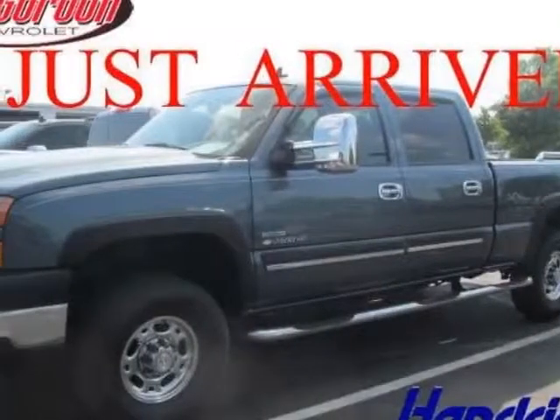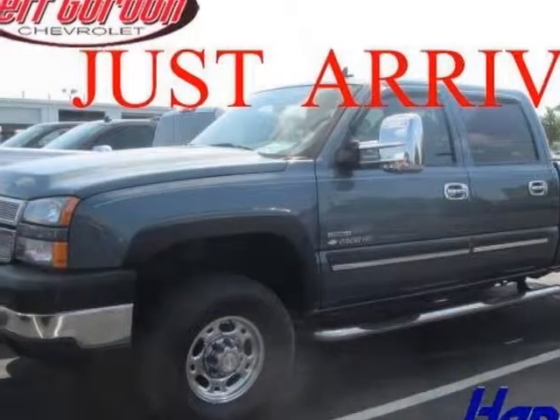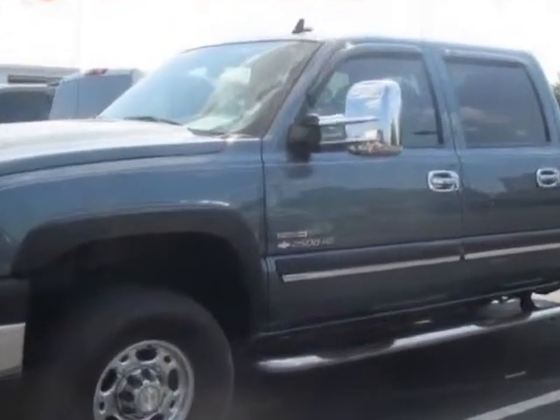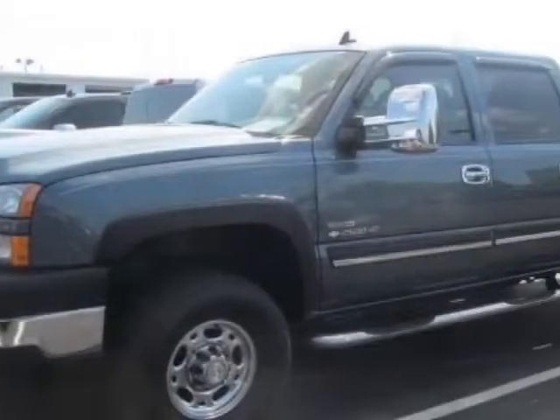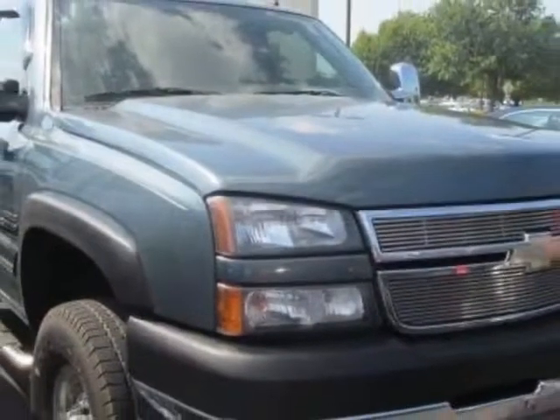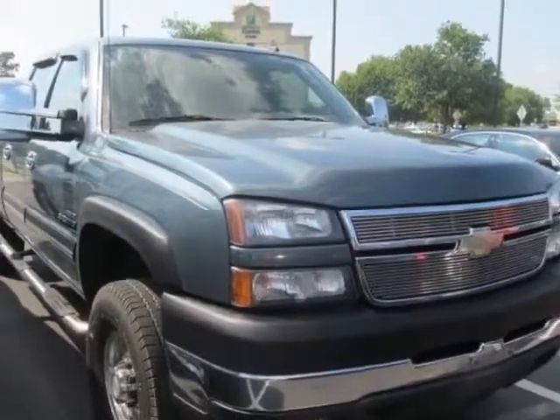Check out this 2006 Chevrolet Silverado 2500 HD. Carfax has certified the Silverado 2500 HD as having one owner. This Silverado 2500 HD has just under 120,500 miles.